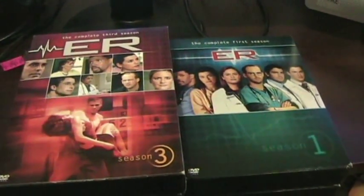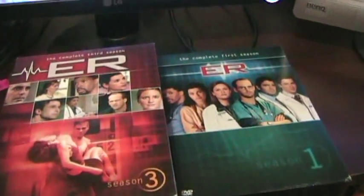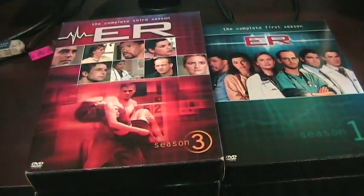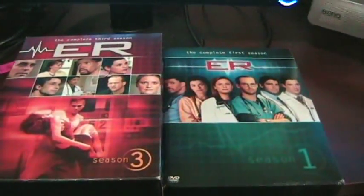Today I am looking at my ER DVD television series collection. I'm going to do these in sets of five seasons, just so the video doesn't go on forever. So for today I'm going to be looking at seasons one through five.